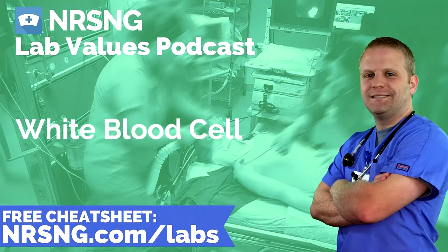White blood cells are important to understand, and while we all have a rudimentary knowledge of them, let's talk about what they are and why it's important to understand how they work in the body. The normal value for white blood cells is 4,500 to 10,000 cells per microliter — often referred to as just 4.5 to 10. White blood cells are created in the bone marrow and their primary function is to defend the body against infection.